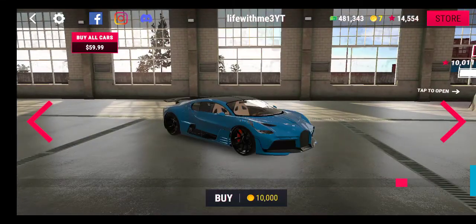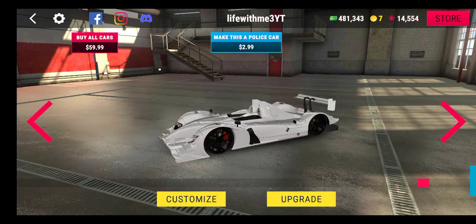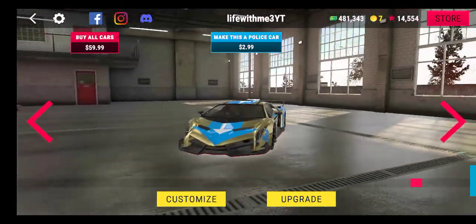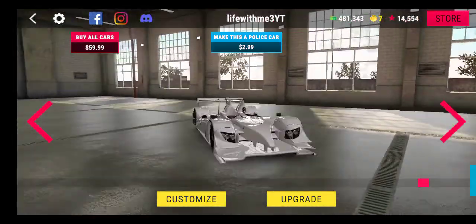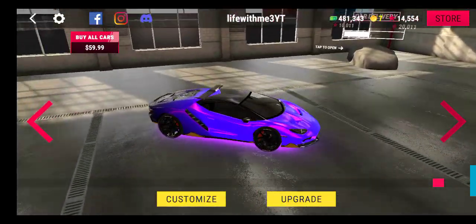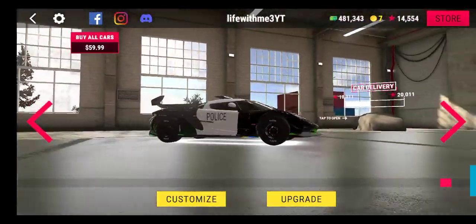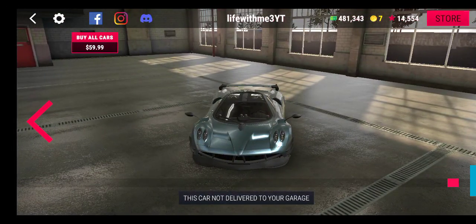I have no idea what the name of those two cars were. This is a Lamborghini. This is an F1. This is a Lamborghini again. I don't remember the name of this one. And that's all the cars I have. I'll see you next time.